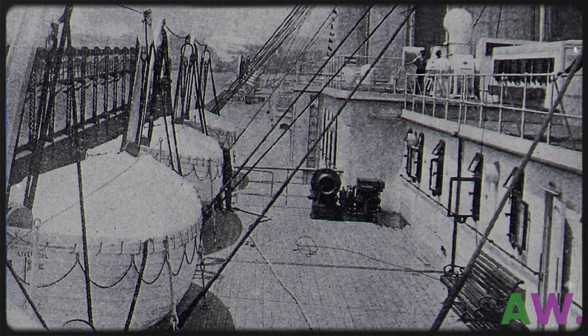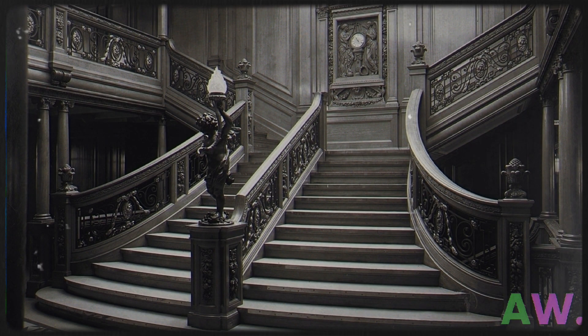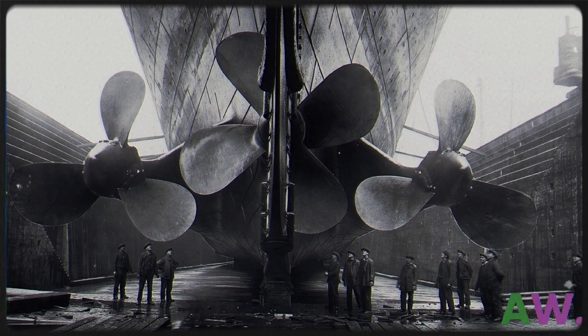Olympic was returning from Newfoundland when the Titanic was sinking but was unable to help due to its great distance. Olympic did not sink and remained in use from 1911 to 1935. However, its lifetime was not accident-free.